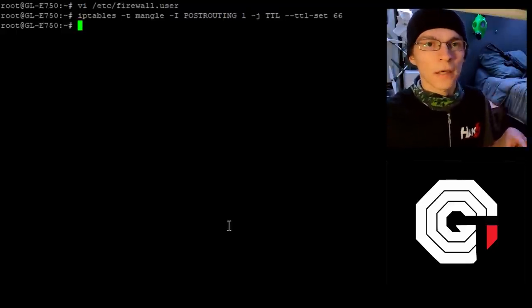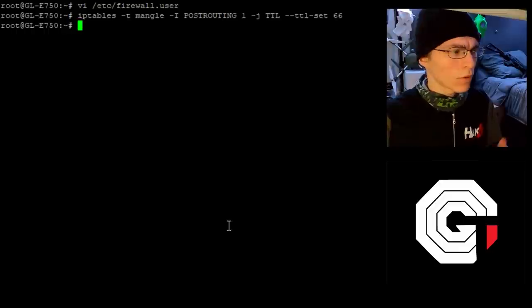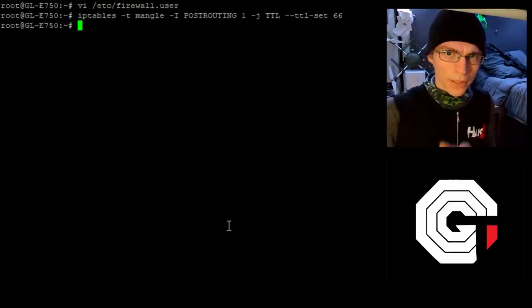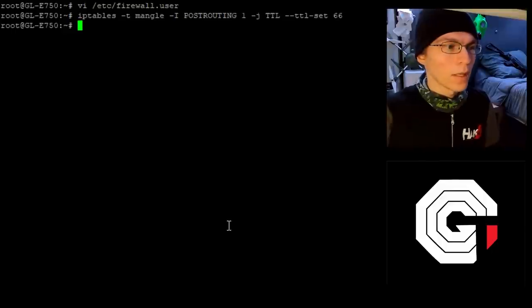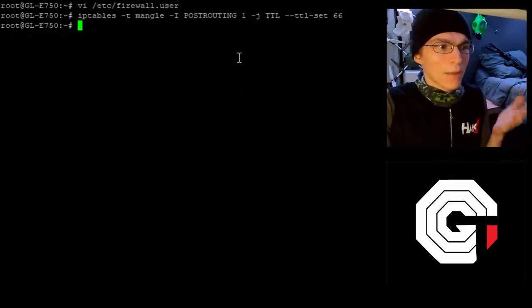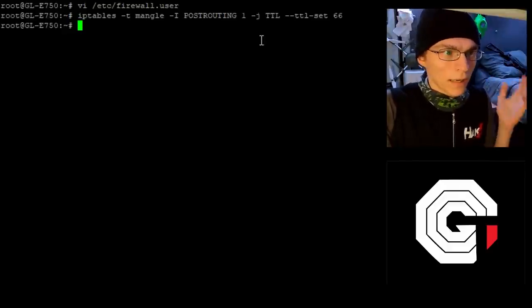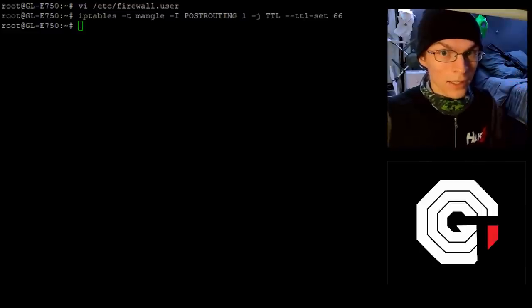This is on this specific modem-router combo. It's slightly different on the USG from Ubiquiti. On the Pineapple Mark 7, this works too — you can do this with the Pineapple Mark 7 and a separate modem — but you need to install a Kmod for the TTL mangle, as it's not included by default with the stock iptables configuration. But that's it: iptables -t mangle, -I POSTROUTING, and the rest of the command. With that, you have now mangled the TTL so that you can have unlimited data across many devices.